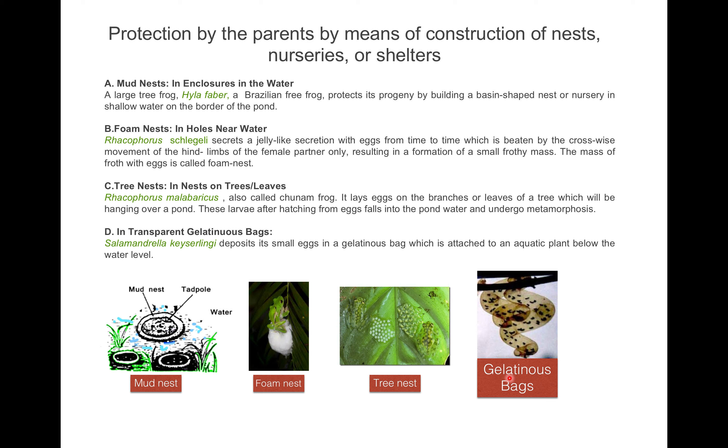Another method is protection by transparent gelatinous bags. Salamandrella keyserlingii, a small aquatic salamander, deposits about 50 to 60 small eggs in a gelatinous bag attached to aquatic plants below the water level. So these are all the nest/shelter-based methods: mud nests, foam nests, tree nests, and gelatinous bags.